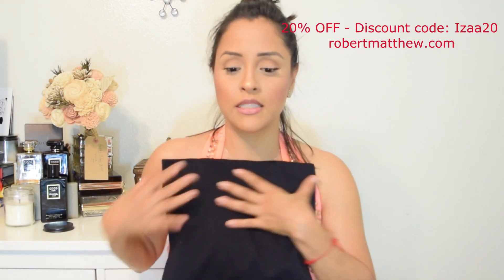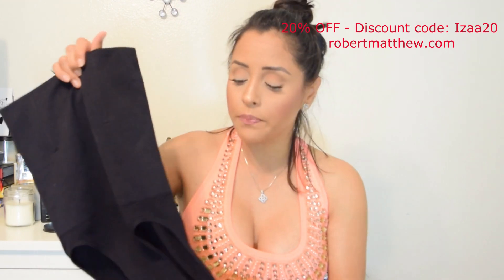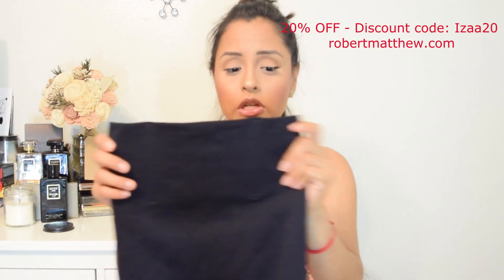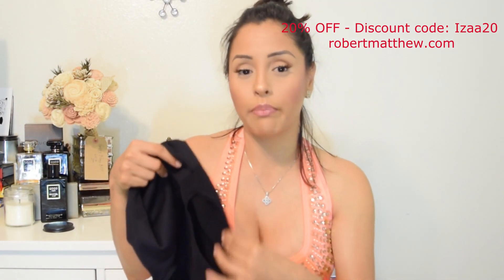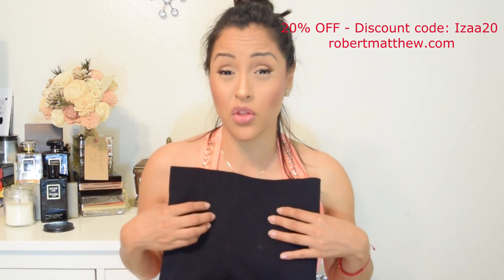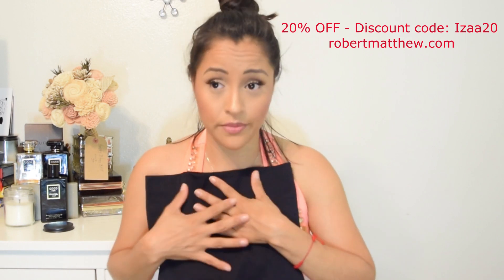It has support for your glutes — it's not going to flatten them, it's going to accentuate them, which I really love. They also have a thong version, which I would prefer for very fitted dresses, and a shorts version, all in the same material and design, just different leg cuts. So based on your preference, they have options, which is another great thing.